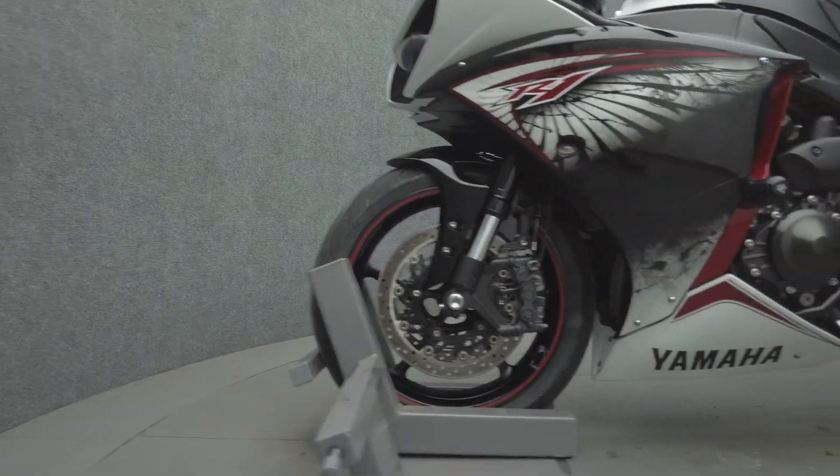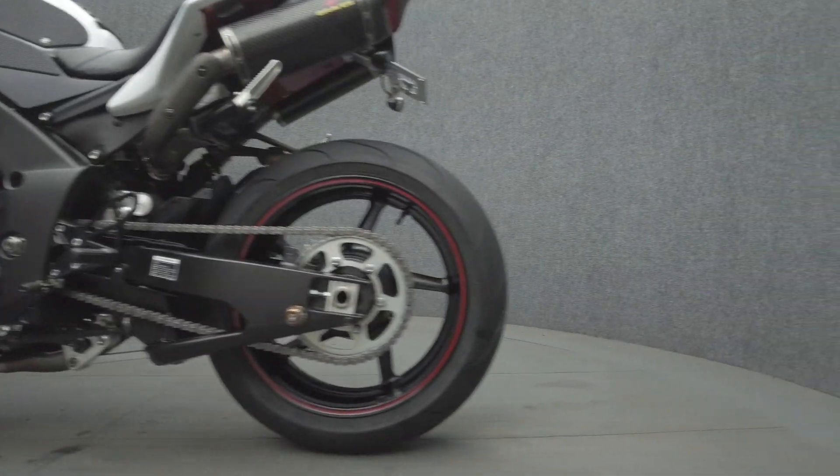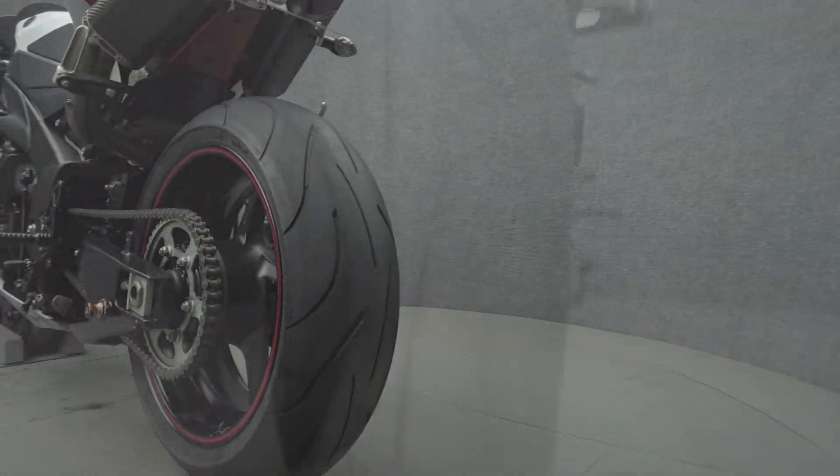To pass New Hampshire State Inspection, this YZF-R1 will need turn signals with sufficient visibility, a chain guard, and folding footpegs.